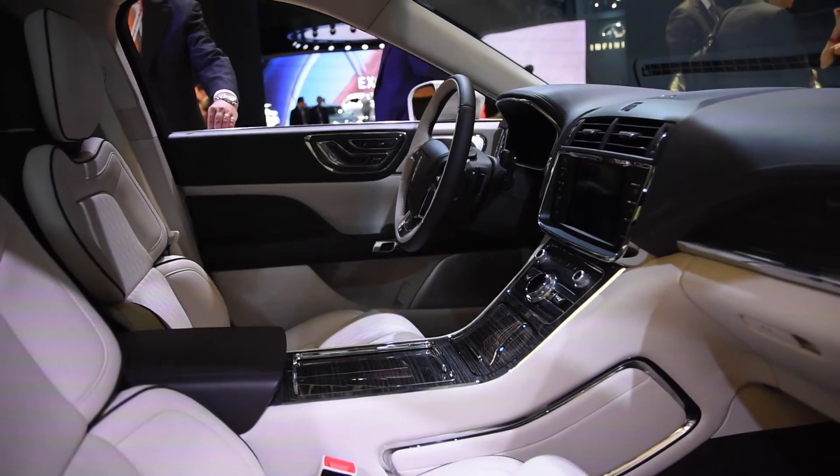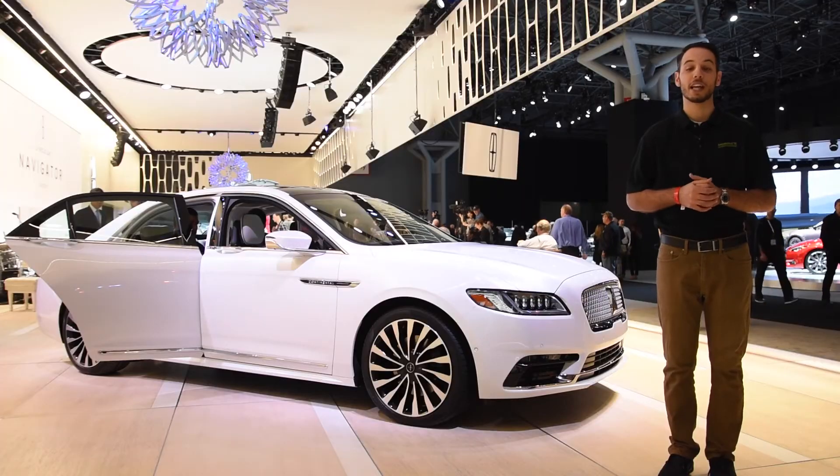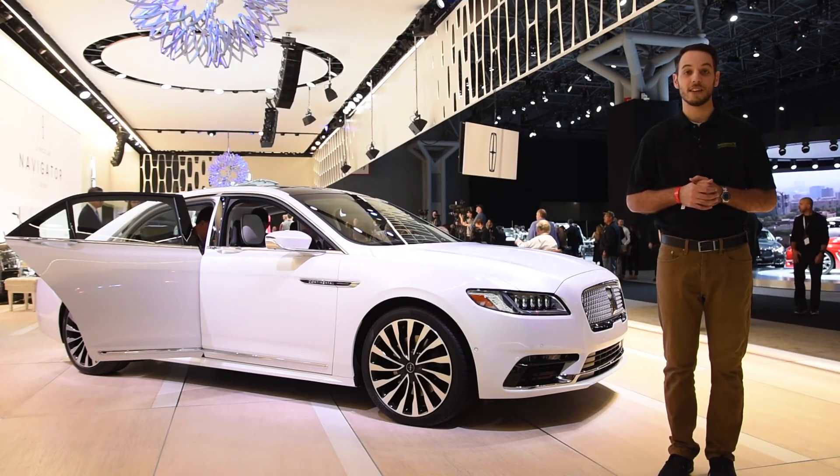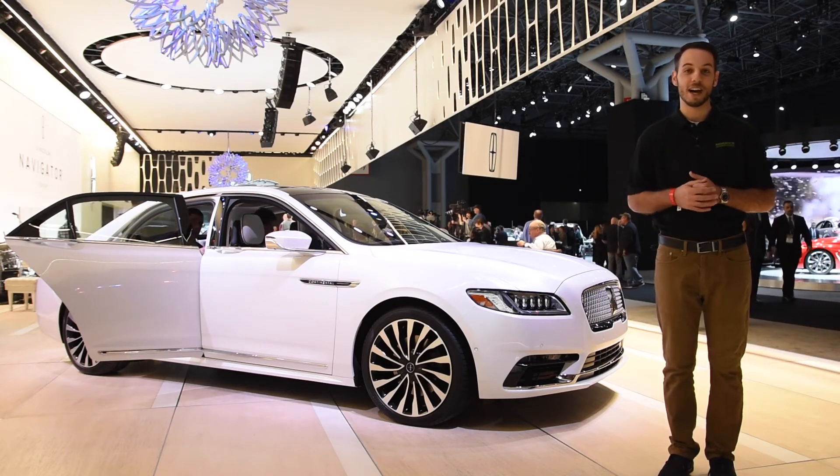We cannot wait to get behind the wheel of this new Lincoln, in hopes it's just the beginning of rebuilding this luxury nameplate, and we hope to see this vehicle as a 2017 model next year. On behalf of the Maury's Automotive Group, thanks for watching and make sure you buy happier.